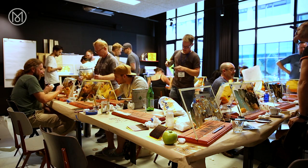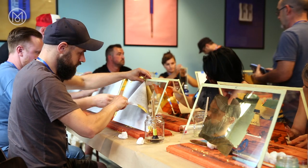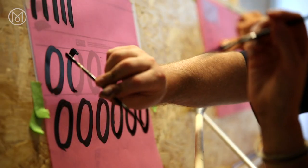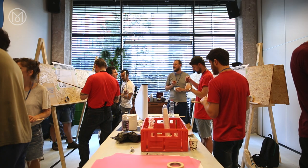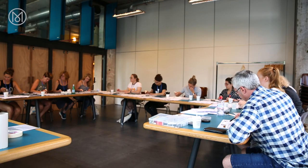Traditional methods of sign painting hit an nadir in the 90s, when cheap vinyl transfers threatened to eclipse them. At one stage, it looked like the pixel might kill off the brush and paint pot for good. But over two decades later, this unique skill has come back into demand.